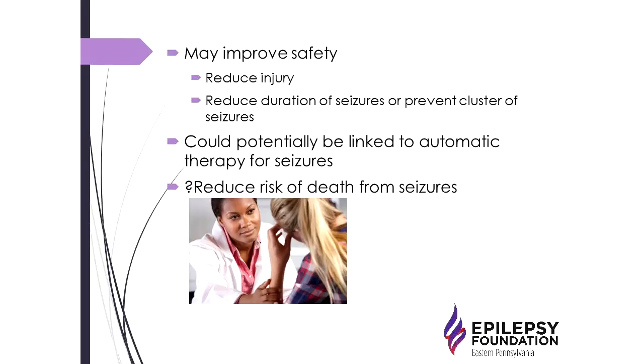These kinds of devices can also be linked to automatic therapy for seizures. Some of the newer devices available for epilepsy treatment actually link automatic detection of seizures to automated delivery of treatment. This is a really exciting field that I think will expand in the future — not just brain stimulation or vagal nerve stimulation, but perhaps even automated medication treatment. And a big reason this has become important is SUDEP: could these devices reduce the risk of death from seizures?